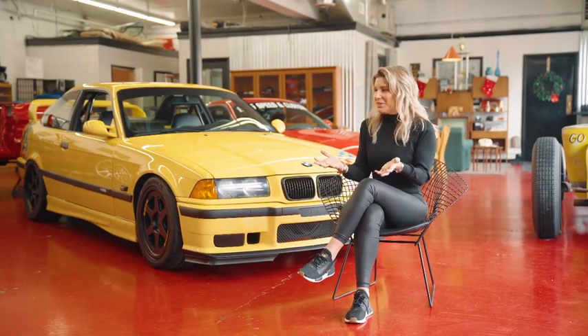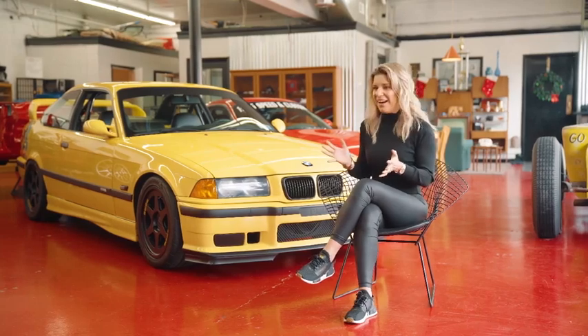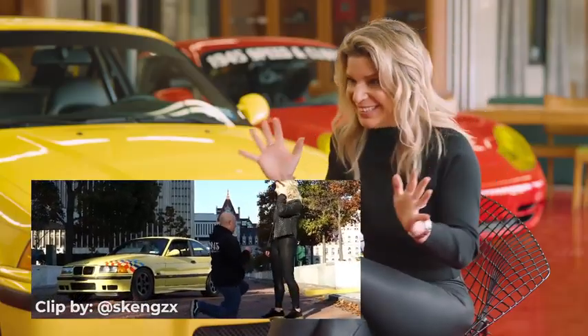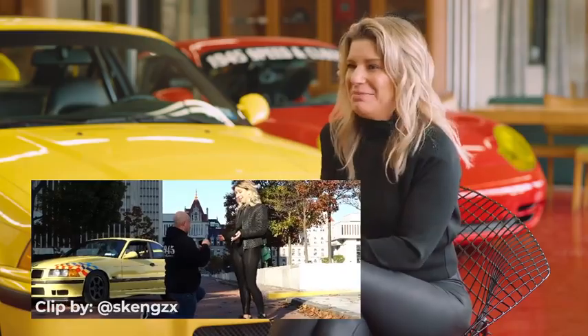We were getting done with the photo shoot, and next thing you know he comes over and I think he's helping me pose better in front of the car. And then he got down on one knee and proposed. Just when you think things can't get any better or crazier — it was like the cherry on top to all of it.